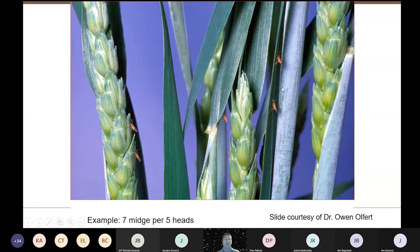If you saw this in your field — we've got seven midge adults here on about four heads — this is way over the threshold. Even if we had just one of these on these four heads, we would be at that yield threshold.